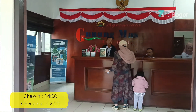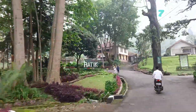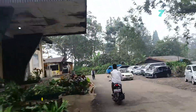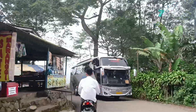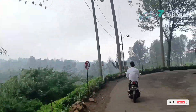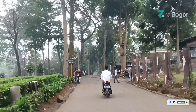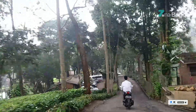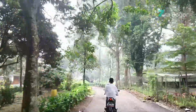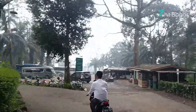Sebelumnya aku mau check in dulu. Saat check in, ada deposit senilai 100 ribu yang nantinya bisa diambil kembali saat check out, jika tidak ada kerusakan ataupun kehilangan barang dalam tenda tersebut. Setelah check in, kita akan diantarkan oleh staff yang bertugas sampai depan tenda. Tiket masuk kawasan Gunung Mas sudah include ya, jadi masuk ke kawasan Gunung Masnya gratis. Tinggal bilang saja sama petugas di depan kalau kita menginap di sini dan tunjukkan invoice-nya.